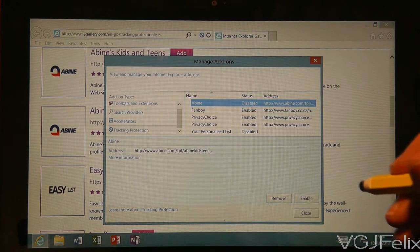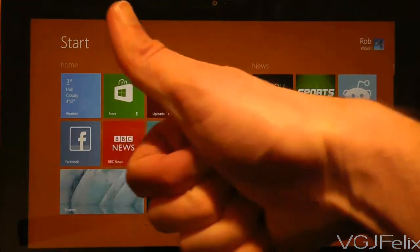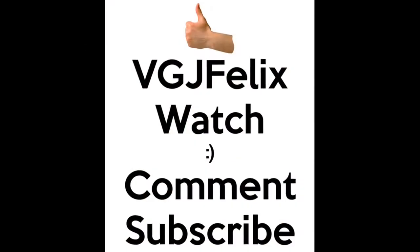Whatever lists you decide to use, tracking protection lists are a useful addition to the browsing experience of the Surface RT.